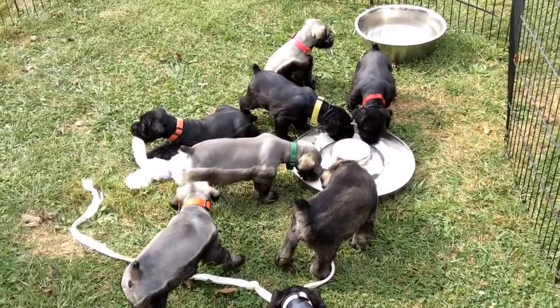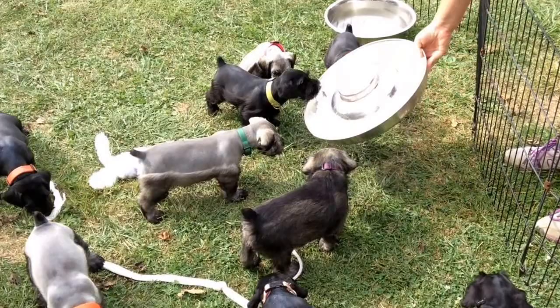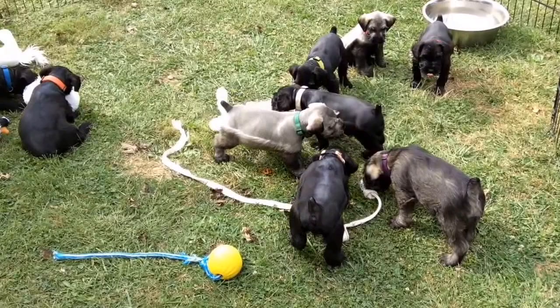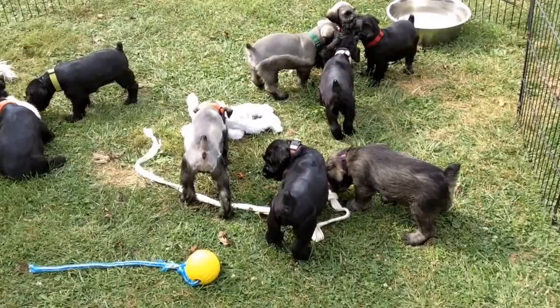We're going to pull this cottage cheese out of here so you can watch them play, because they just drank a ton of water. We don't want to throw a bunch of cottage cheese in and then have them play and make themselves sick. They were hot after they got their haircut — we've had them out here messing with them for about an hour and a half, so they're probably about ready for a nap.